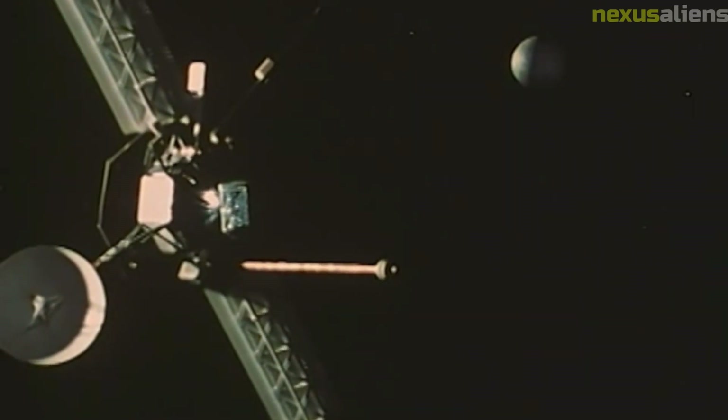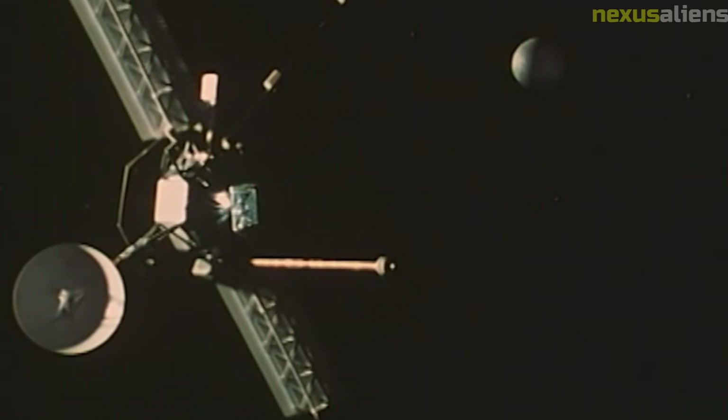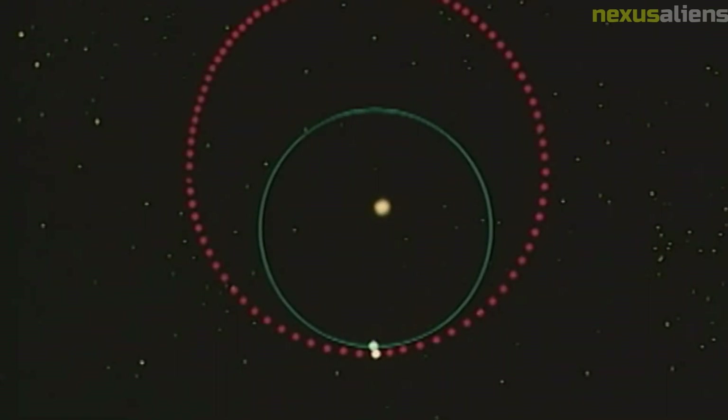The Mariner 2 spacecraft was also equipped with a plasma analyzer, a radio occultation experiment, and a solar plasma probe. These instruments provided valuable data about the behavior of the solar wind and the interactions between the sun and the planets in our solar system.